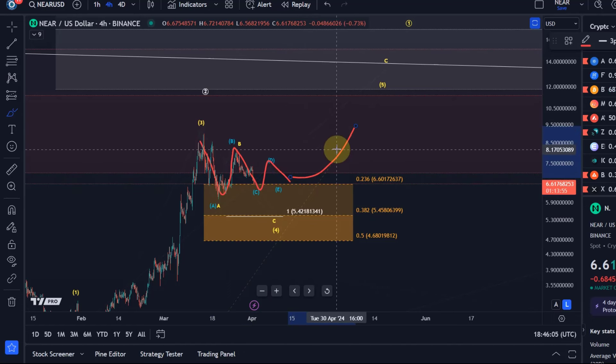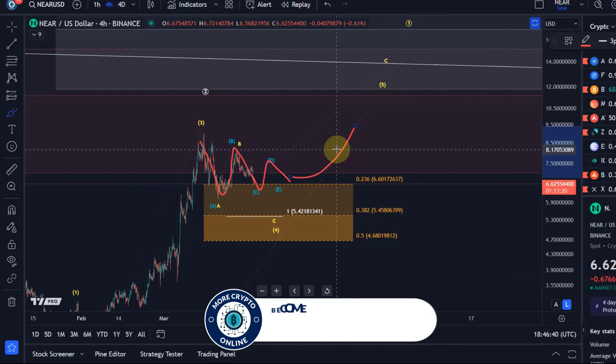A breakout from a triangle is typically quite aggressive, quite strong, quite swift — so unless we see that, it's probably something different. Also, the triangle pattern is technically not yet complete, so there should still be some more sideways behavior, or we are not in a triangle. I'm not leaning towards a triangle until I see further evidence, because Elliott Wave triangles are extremely rare — and in crypto, extremely, extremely rare.